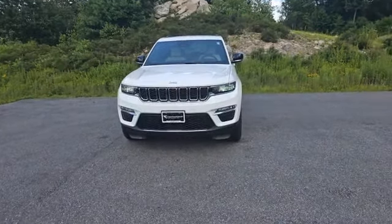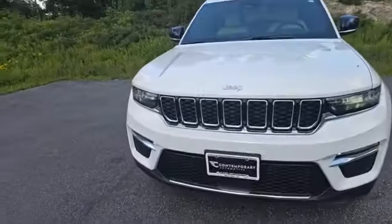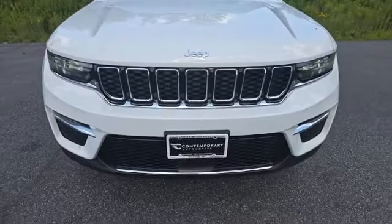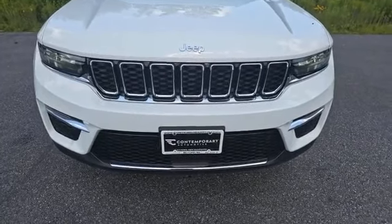Alright, now here she is. This is Jeep's Limited trim level, so it's coming equipped with some pretty nice bells and whistles — a well-loaded vehicle. Starting off, automatic headlamps in the front, as well as LED fog lamps. Up front, you actually do have a sensor, which is there so that this vehicle can stop itself in the event of an emergency.